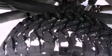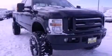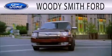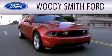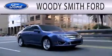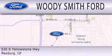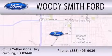Contact us today and schedule your opportunity to see this vehicle in person. Woody Smith Ford is dedicated to doing everything possible to ensure that the experience you have selecting your next vehicle is as pleasant as possible. We are located at 535 South Yellowstone Highway in Rexburg.